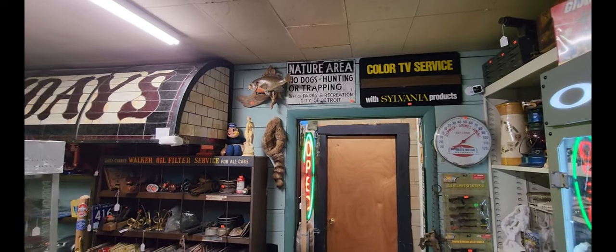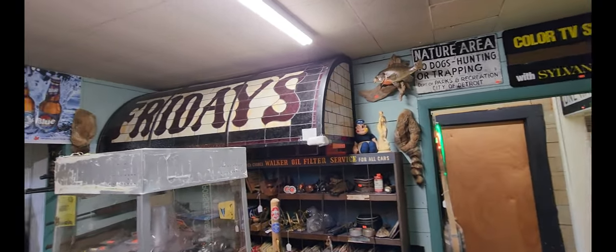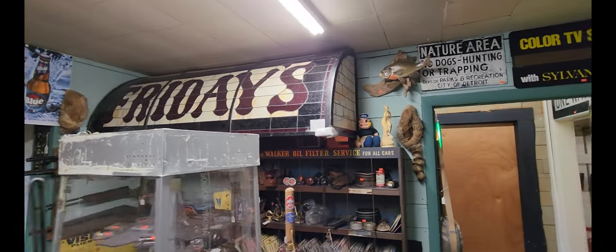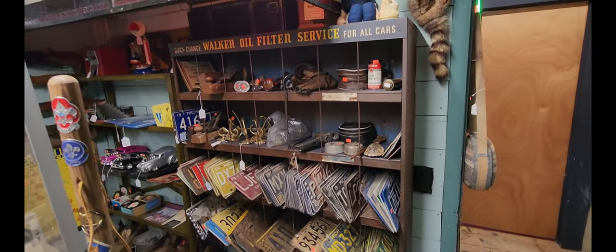I found this little corner room. It's got some pretty interesting pieces. First is this TGI Friday sign — and it says it's from the 80s. And there's all sorts of different old license plates.